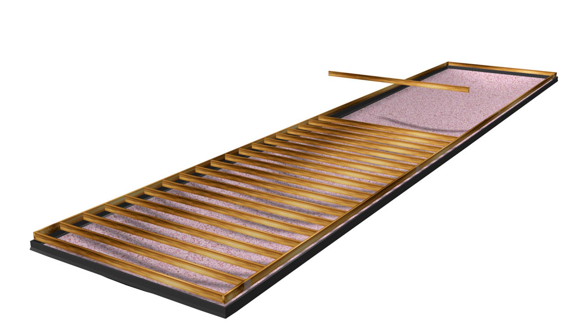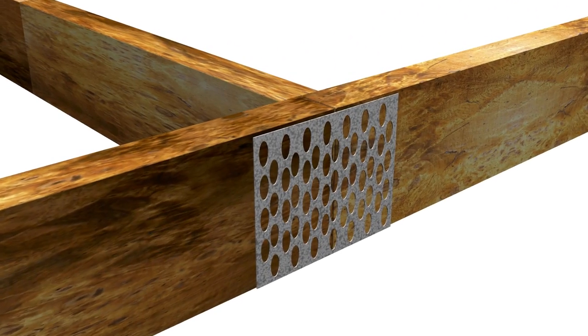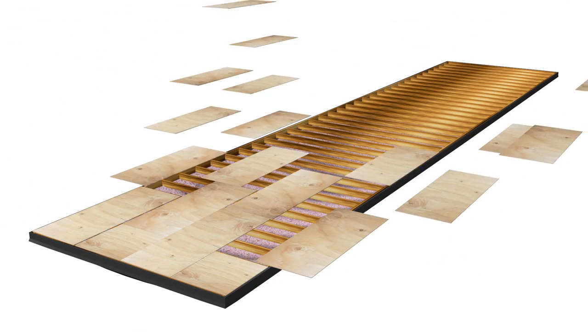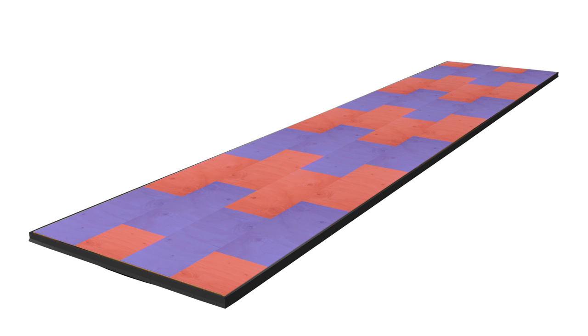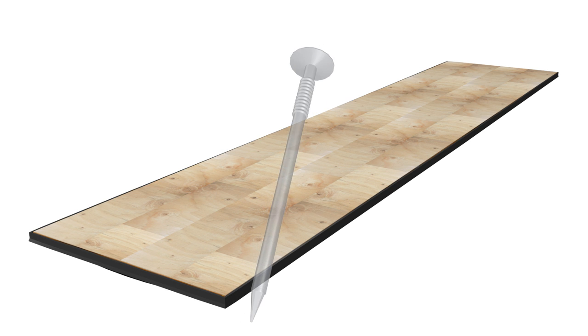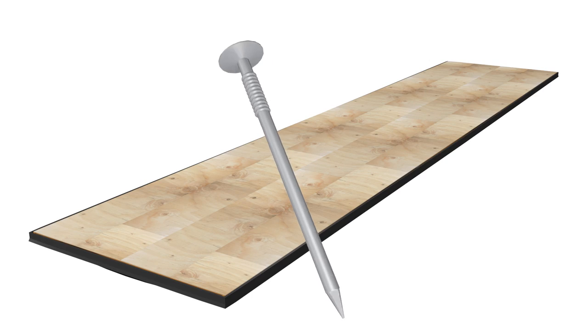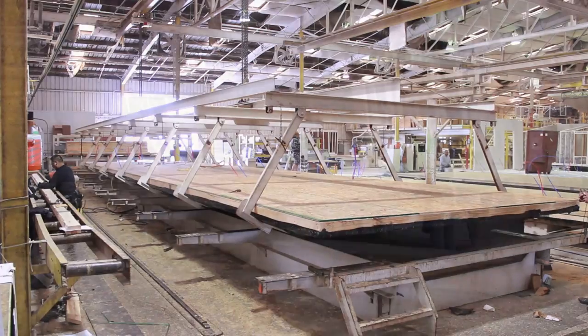The floor joists are number 2 grade lumber or better, 2x6 or larger with 16 inches on center spacing. The rim joists use gang nails on both sides to secure the joists together. The gang nails are stronger than the wood itself at those points. The floor is tongue and groove OSB, or oriented strand board, which is the best in the industry. The tongue and groove is lengthwise and the seams are staggered widthwise. The OSB is attached to the floor joists with ring shank nails, which have raised rings at the top for extra fastening grip, and a polyurethane glue which sets in about 20 minutes. A crane suspends the flooring to use later and to make room for a new floor to be built.